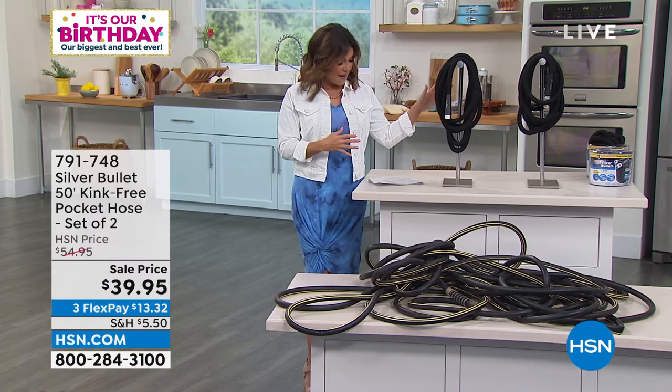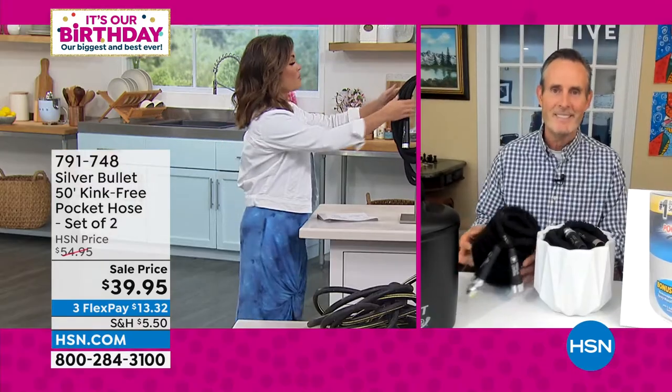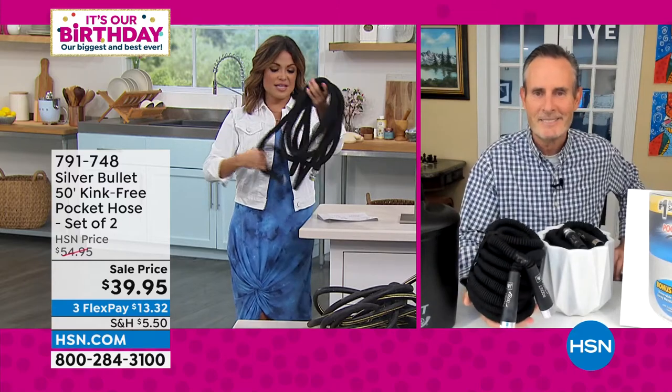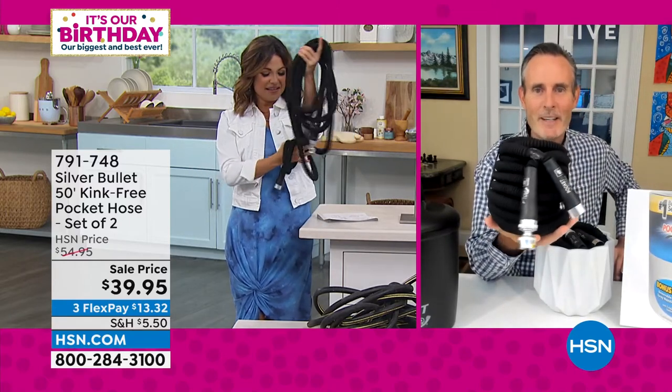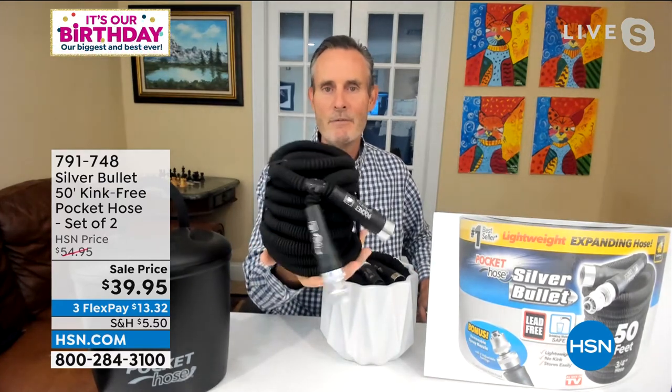This is the lowest price ever on these — $39.95 for both, plus two spray nozzles. Tom Wise is standing by. It's five times lighter than a regular hose and it expands three times when you fill it with water. That's why it stays so compact — it contracts when you drain it and drains automatically when you turn off the water. What's wrong with a regular hose? Hard to store, heavy, it kinks. Here — no kinks, easy to store, no wrangling.